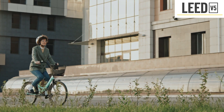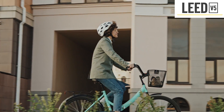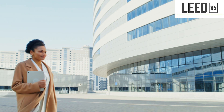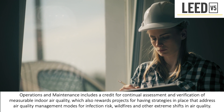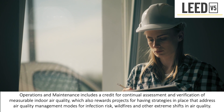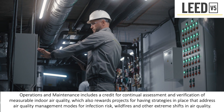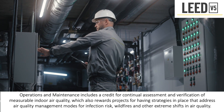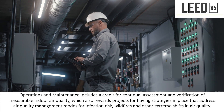LEED V5 facilitates the creation and maintenance of safe and healthy spaces that promote physical, mental, and behavioral well-being for all occupants in current and future climates. Operations and maintenance includes a credit for continual assessment and verification of measurable indoor air quality, which also rewards projects for having strategies in place that address air quality management modes for infection risk, wildfires, and other extreme shifts in air quality.